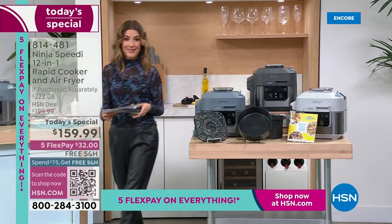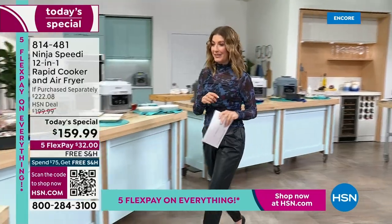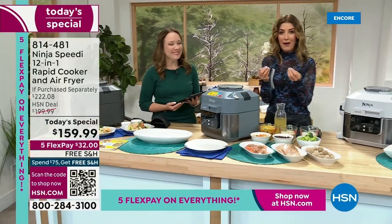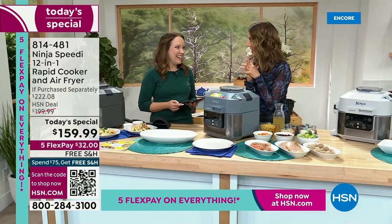Here's the scoop on the Ninja Speedy: brand new to the market, you're the first to see it, we have the best price anywhere. For the first time ever, you're going to make your favorite bowls, your one pot meals, all in the same machine, and they're all going to be finished to perfection at the same time.